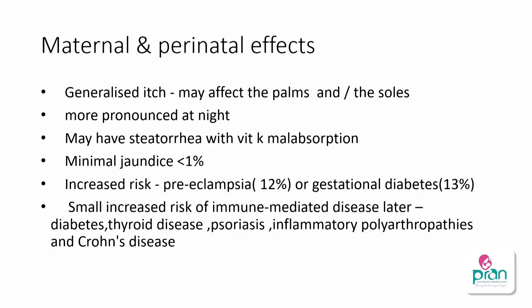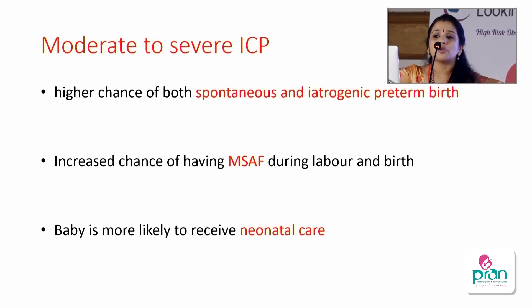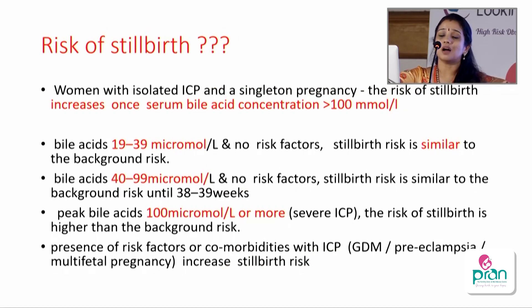Maternal effects of ICP include generalized itch mainly on palms and soles, worsened at night with no rash. Sleep may be affected. There can be fatty acid and vitamin K malabsorption. There is an increased risk of preeclampsia in 12 percent and diabetes in 13 percent, and a small increased risk of immune-mediated diseases like diabetes, thyroid disease, psoriasis, and Crohn's disease. In moderate to severe ICP (bile acid >40), there is a higher chance of spontaneous and iatrogenic preterm delivery, meconium staining during labor, and need for neonatal care.